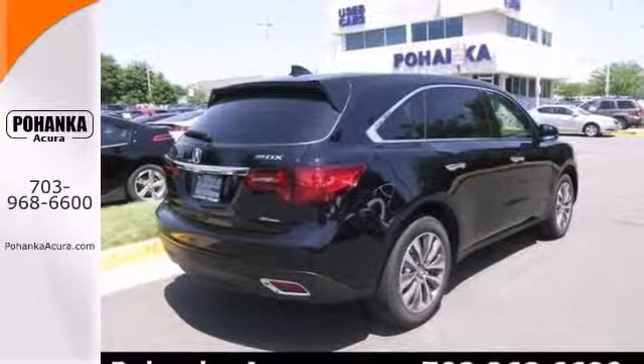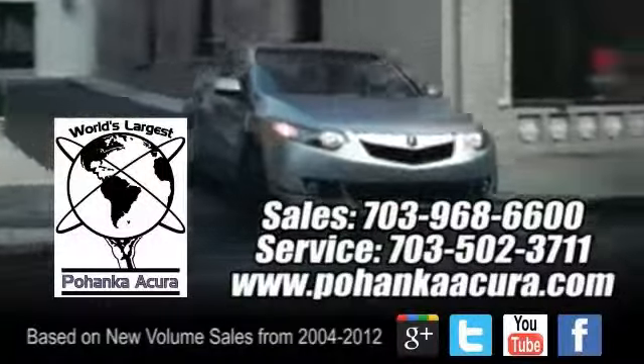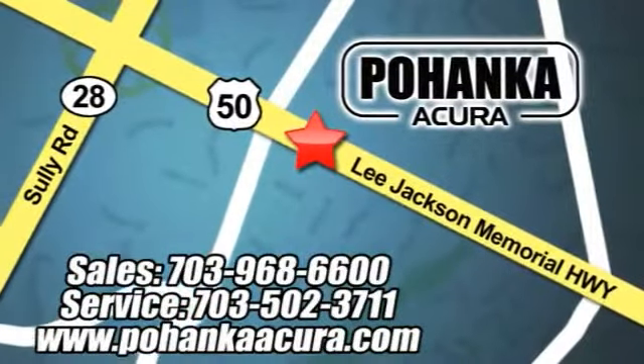Come on out and take it for a test drive today. Pohenka Acura is a great place to buy a car. We're conveniently located at 3911 Lee Jackson Memorial Highway, Route 50 in Chantilly.